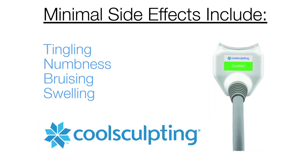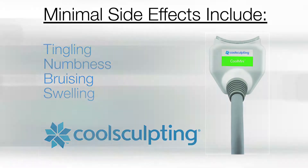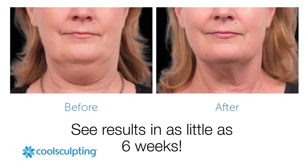Side effects are minimal, but they may include tingling, numbness, bruising, and swelling at the site. With just one treatment of the CoolSculpting Mini, you can see results in as little as six weeks.